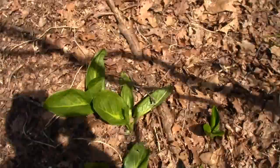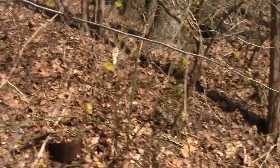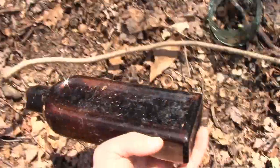So I guess I'm going to dig around here today, see if any of this stuff goes deep. Over where I found this broken Father John's Medicine, I was kind of digging around a little bit, wasn't really finding anything.